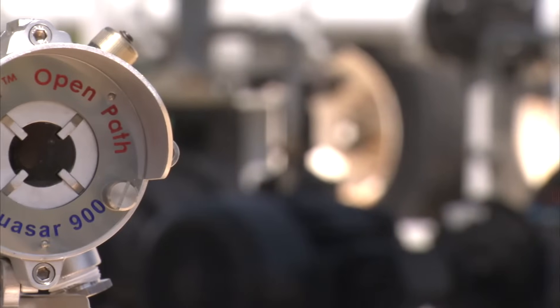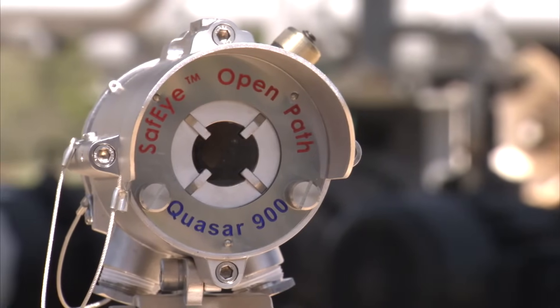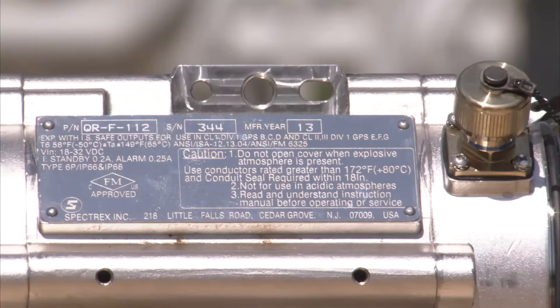The Quasar 900 has multiple certifications as well as independent third-party approvals for many applications in different geographic locations. These include hazardous area approvals for ATEX, IECEx, FM, FMC, GOSTAW, and INMETRO. Reliability approval SIL 2, and performance approvals FM6325 and EN60079-29-4.